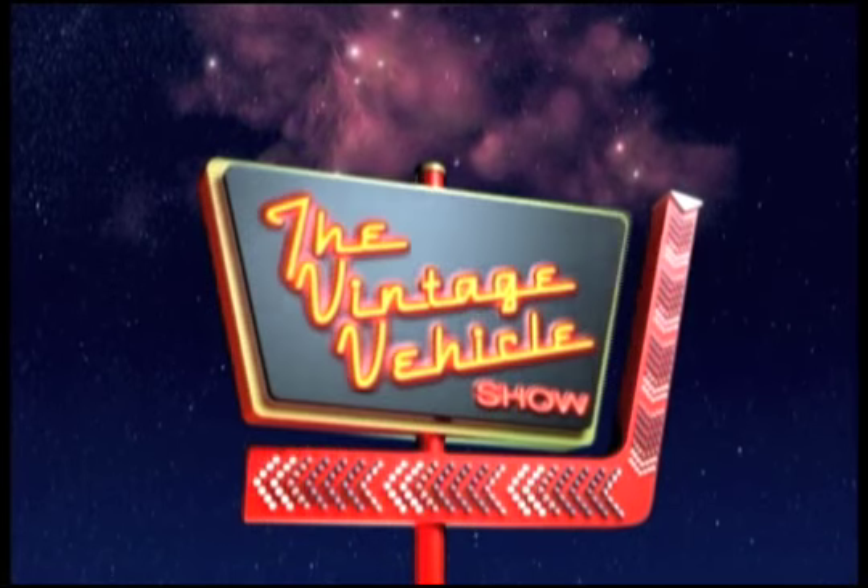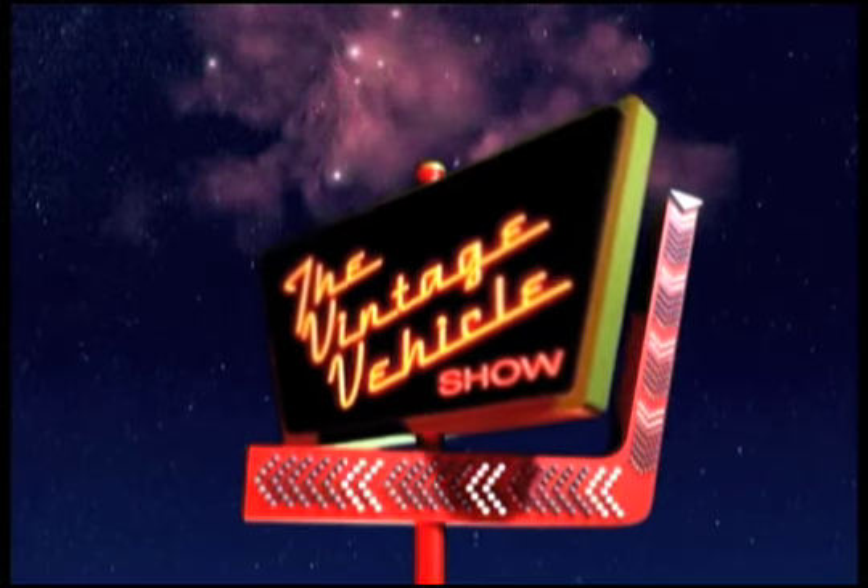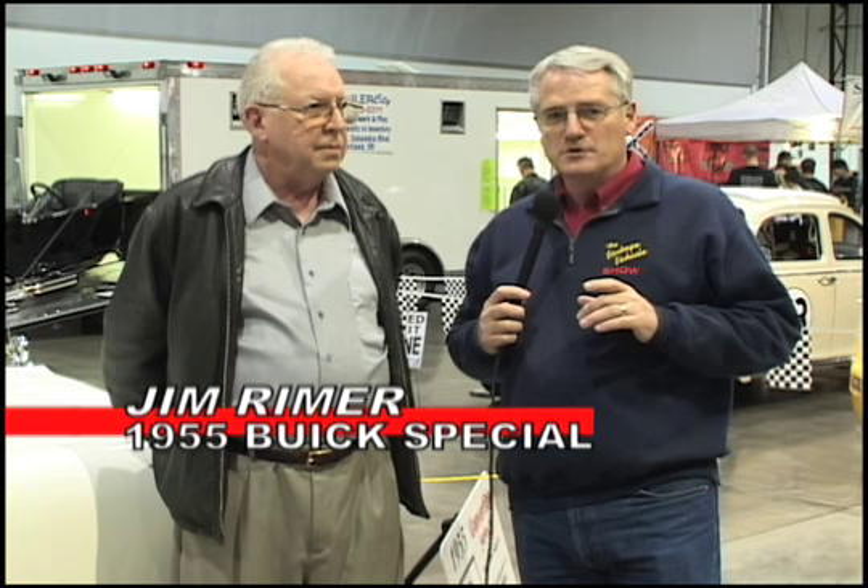Let's head back to Portland, Oregon to the Showdown in the West Car Show. I love mid-50s Buicks and here is a great example of a 1955 Buick convertible. Jim Reimer, what a beautiful car you have.